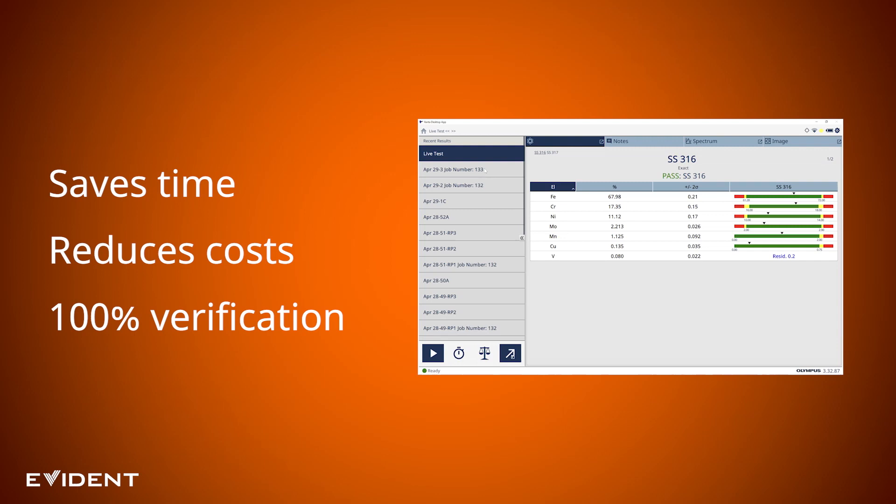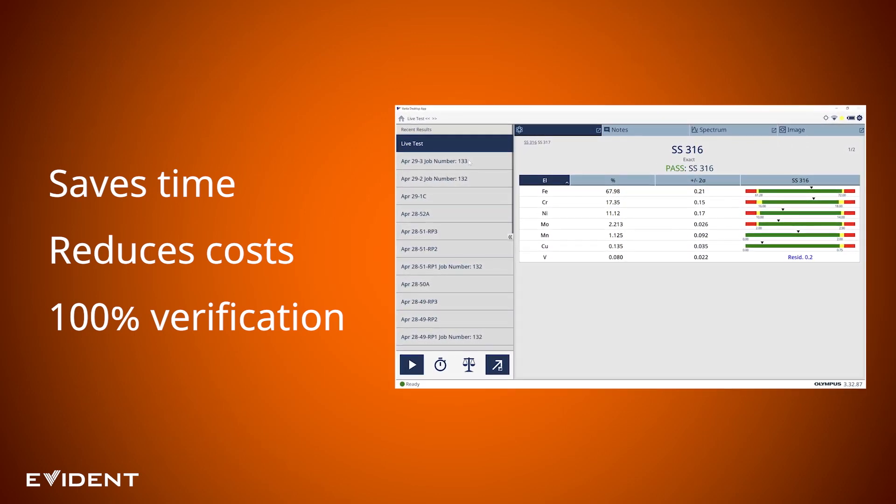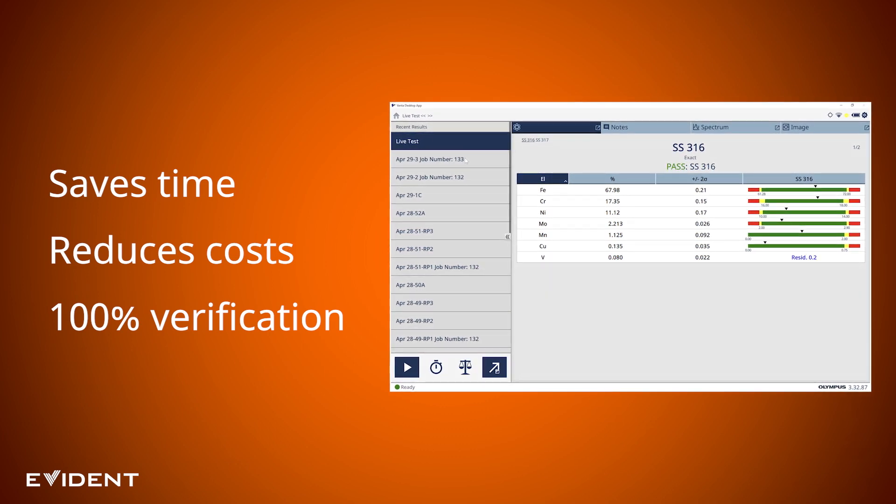Testing items and reviewing results in real time saves time, reduces costs, and demonstrates that materials are 100% verified throughout the manufacturing process.